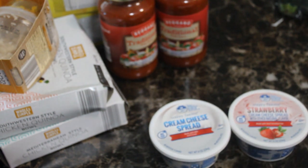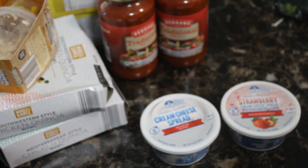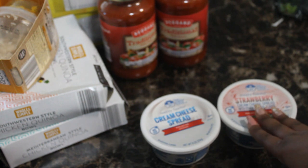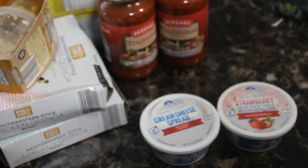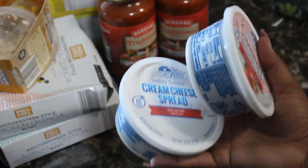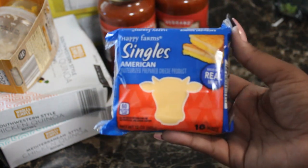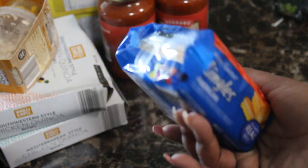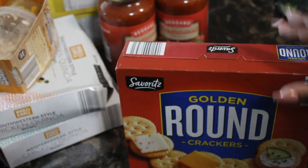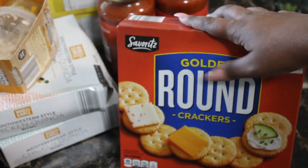Along with the bagels, I got some plain cream cheese spread and strawberry cream cheese spread — these were $1.55 each. I personally don't like the name brand version of strawberry cream cheese, and at two to four dollars I'd rather get the Aldi's version. Some of the kids like strawberry and some like regular, so I get both. I also grabbed some sliced cheese — about $1.55–$1.79 — it melts well so no problem getting the Aldi's version. And I picked up some golden round crackers; I love the name brand but wanted to try the Aldi's version.